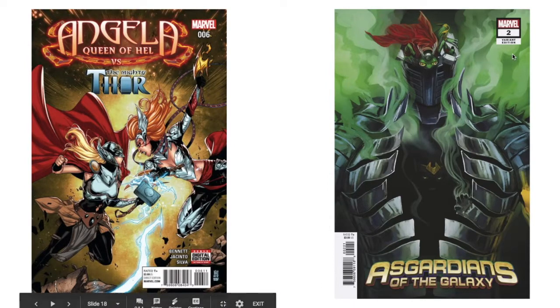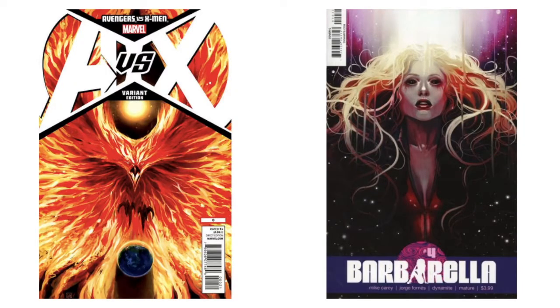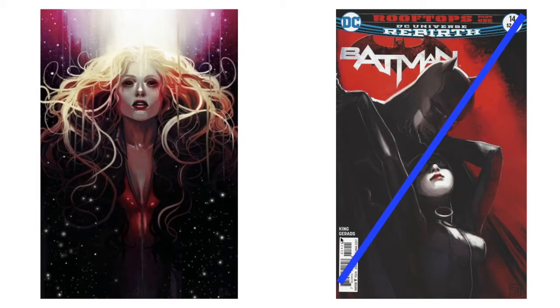Moving on to 'Guardians of the Galaxy' variant addition to number two. 'Assassin's Creed Origins' issue one — I don't have that at all. 'Avengers Assemble' — I don't have that variant either; it's like a Phoenix-styled variant. 'A vs. X' number zero. She did this on 'Barbarella' — again, wavy hair, blended colors, bright spot, and space blending into more corporeal forms. Very similar stuff. There's a virgin variant of that too.